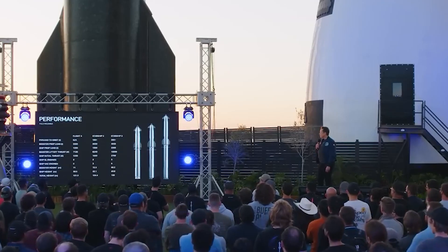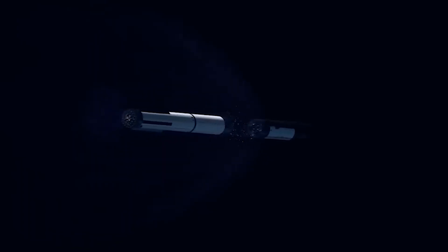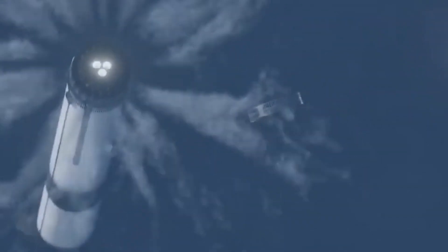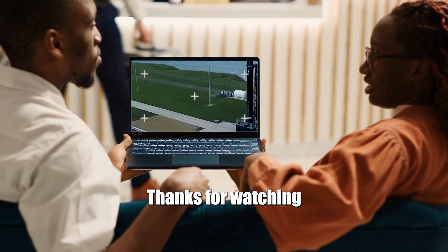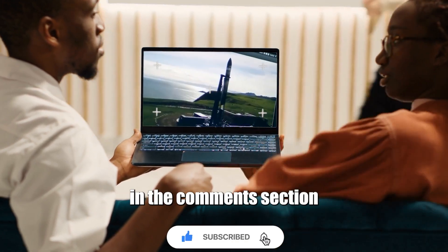Thanks for watching. Please like the video, press the subscribe button, and drop your thoughts in the comment section.